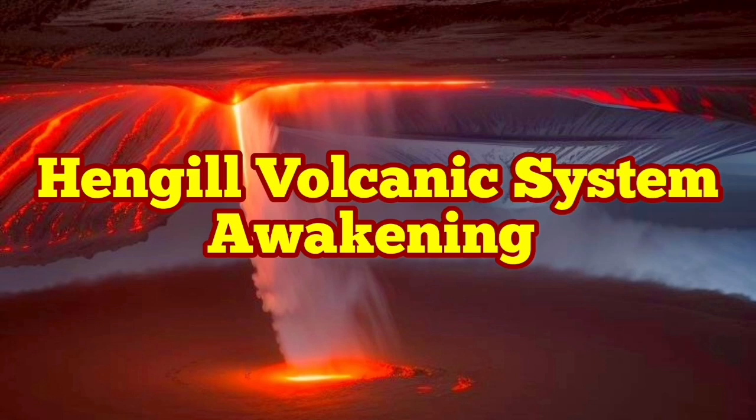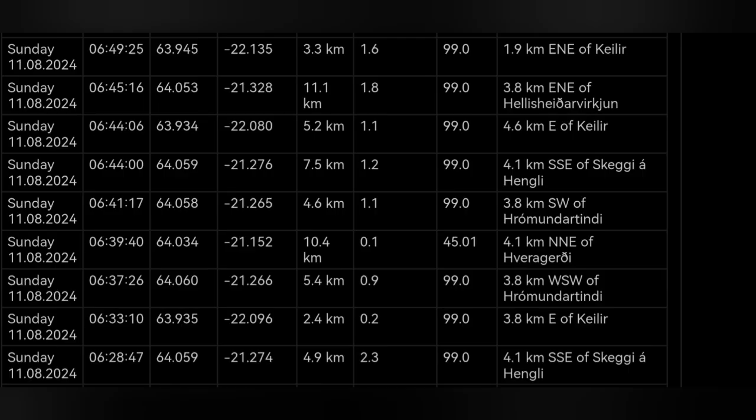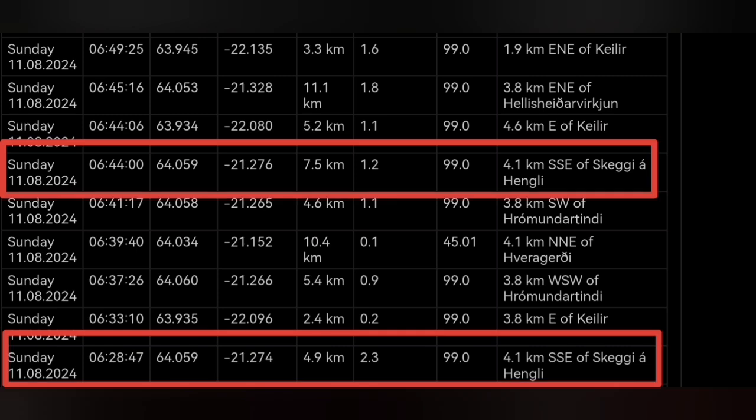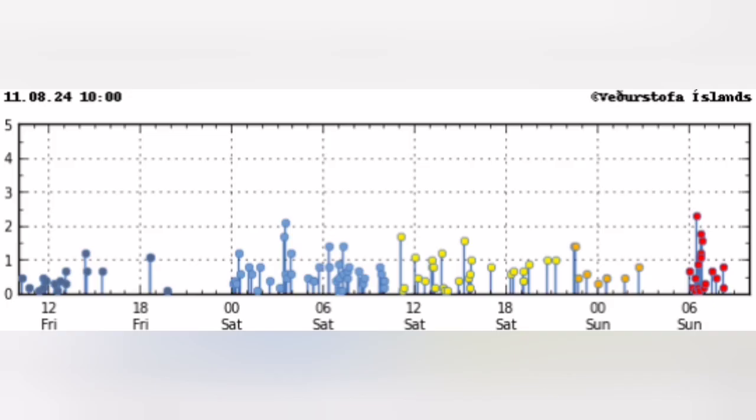We have started the day with a series or cluster of earthquakes concentrated around the Hengil volcanic system in the Reykjanes Peninsula of Iceland. The depth of most of them is around 5 to 7 kilometers and they are concentrated around the Hengil area, as marked now. They are concentrated over a very short period of time — a very sharp concentration, almost like one of those cases where we have had an eruption.